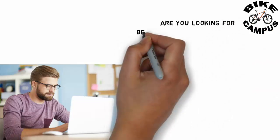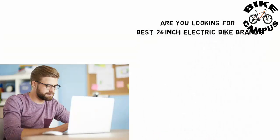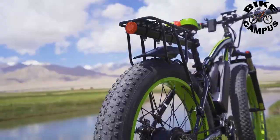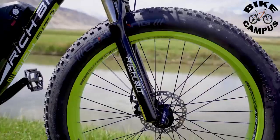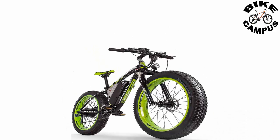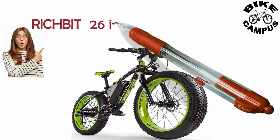Are you looking for the best 26-inch electric bike brand? Richbit 26 electric fat bike.